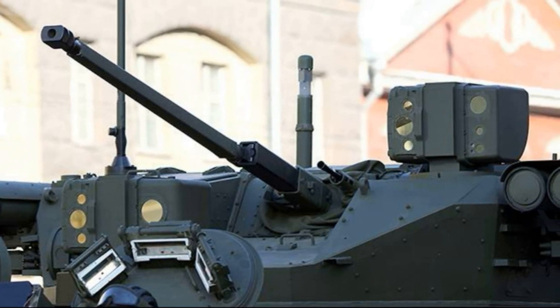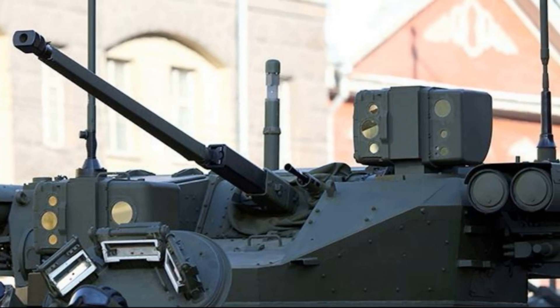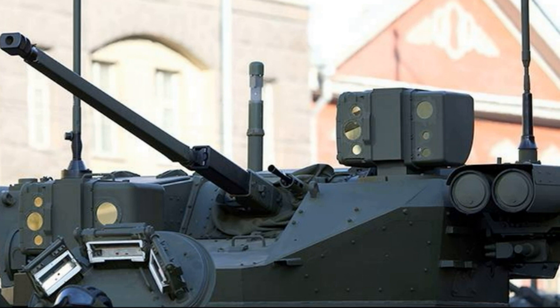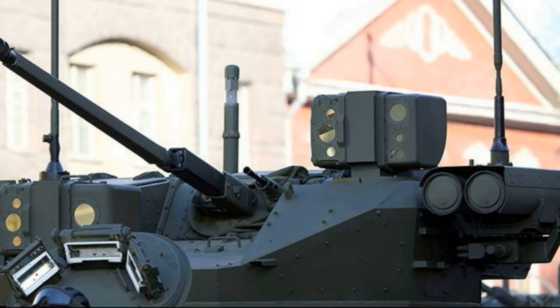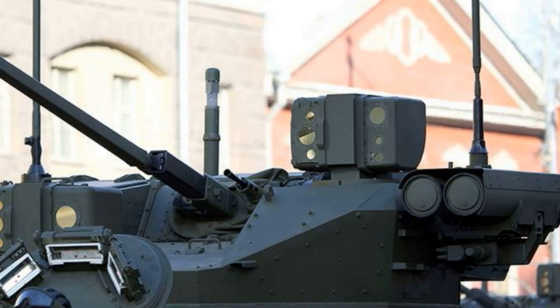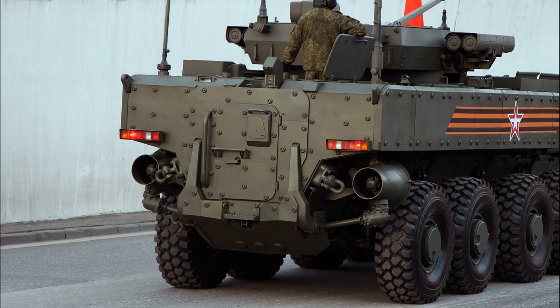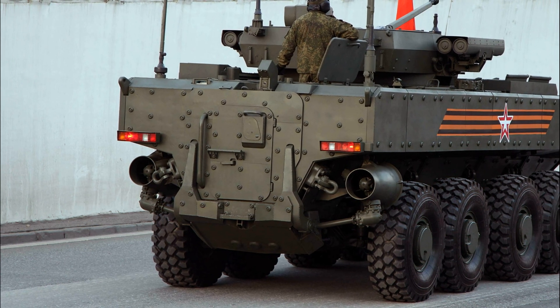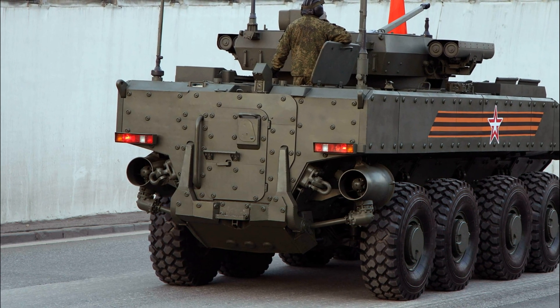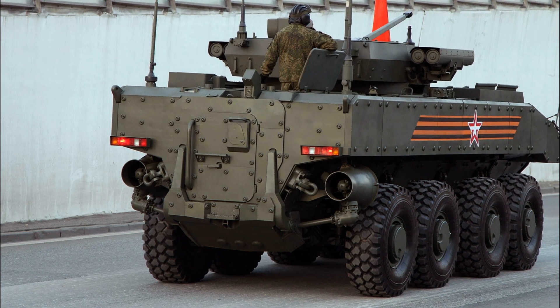At the same time, the K-17 has a decent level of protection. The infantry fighting vehicle is equipped with means to reduce vehicle visibility, passive armor protection, as well as active protection and jamming systems. The important elements of the electronic suite of the K-17 are an onboard information and control system built on a block-module principle, and digital means of communication with the ability to exchange data in real-time.